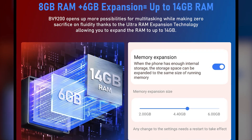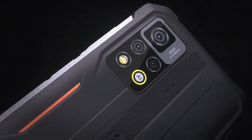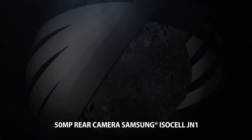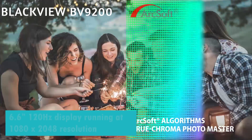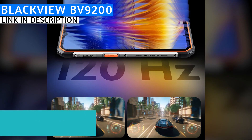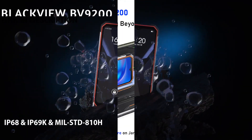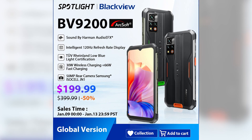It has 8 gigabytes of RAM plus an additional 6 gigabytes of virtual RAM, and 256 gigabytes of internal storage expandable up to one terabyte. It features an octa-core Helio G96 chipset, a 50-megapixel Samsung ISOCELL JN1 main camera enhanced by Arcsoft, and a 6.6-inch 120Hz display at 1080 by 2048 resolution. It is rated Military Standard 810H, IP68, and IP69K, and launches January 9th, 2023, with a retail price of $400, or $200 on sale from January 9th through January 13th, 2023.